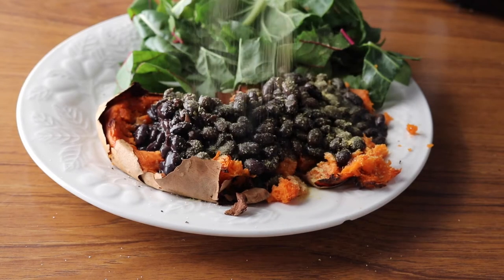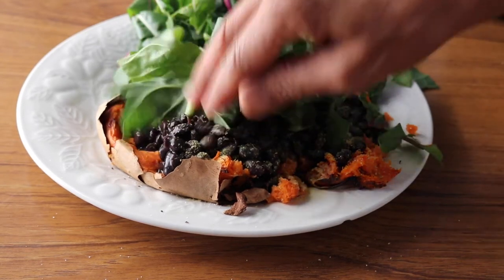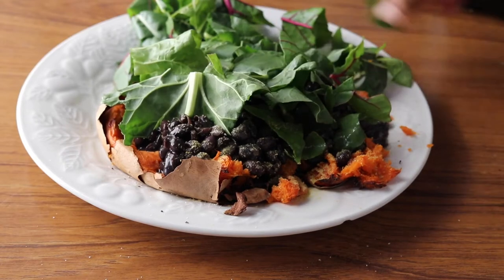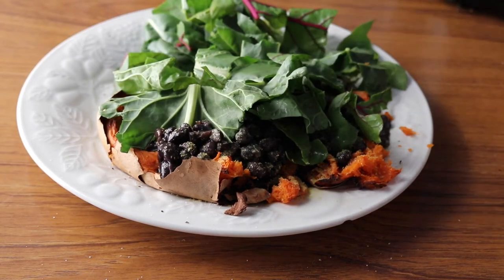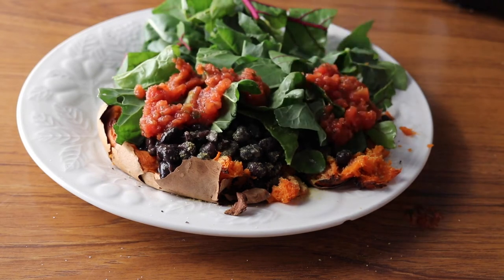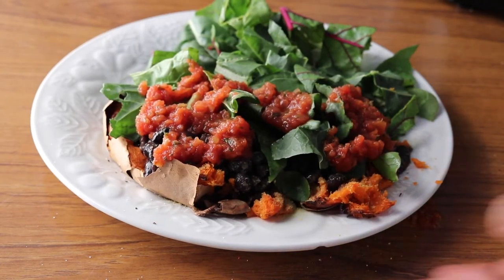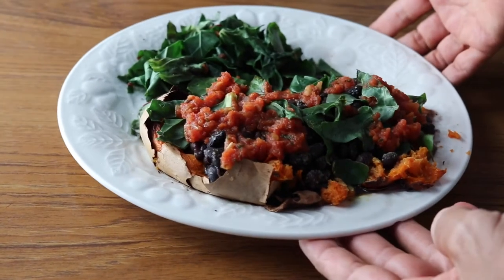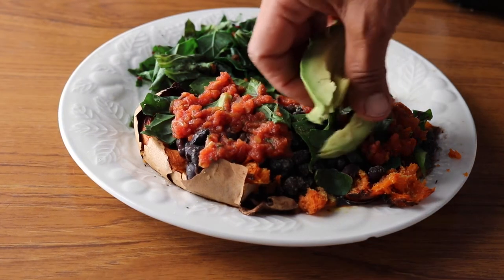I sprinkled some nutritional yeast on there, and now I am putting on some sliced chard, which is from my garden — I have lots of it. But you could use spinach or kale or any type of green that you like. Then I added some salsa and I'm going to put that in the microwave for just a couple of minutes to wilt the chard. I like my chard to be warm and soft in this dish, but you can just do it raw if that's what you like.